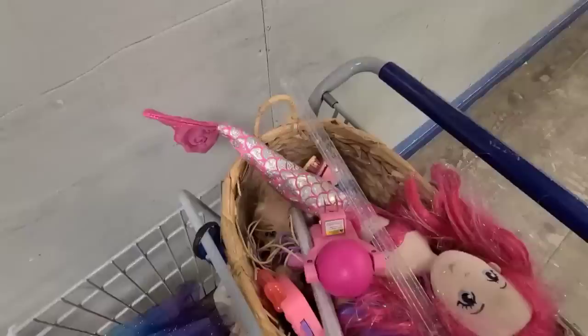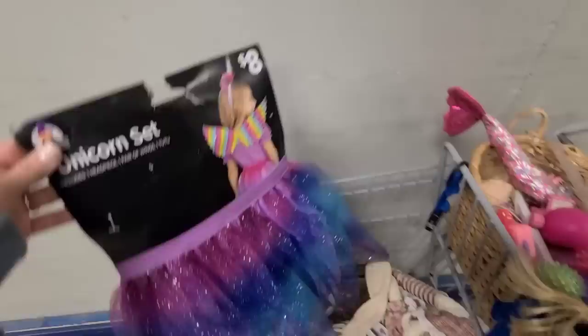I hope y'all enjoyed this shopping trip with Rena, and I will see y'all in the next one. We got her down to this basket of stuff, and I also let her get the little tutu.